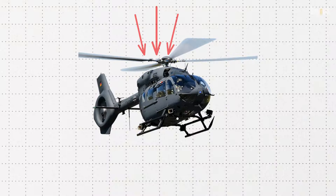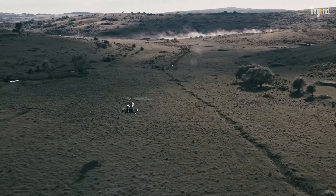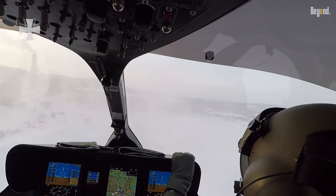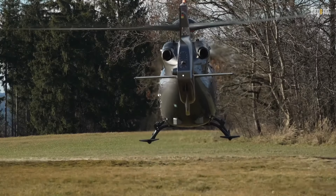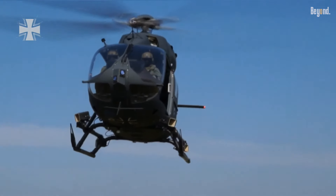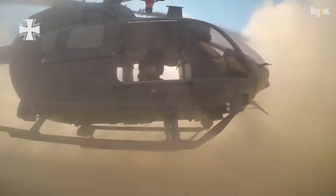The H-145M is a strong performer. It has two engines and is capable of carrying a lot of weight, working well in difficult conditions such as high altitudes and very hot or cold weather. The helicopter has the capability to take off and land at altitudes of up to 20,000 feet, proving it possesses a surplus of power not available on other helicopters. It's also among the quietest helicopters, an important feature for stealth missions.